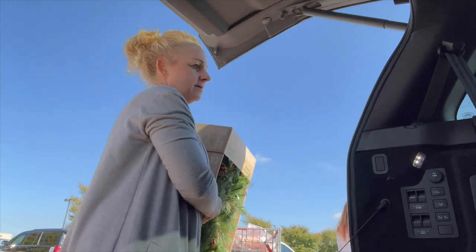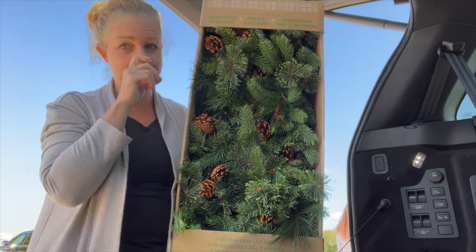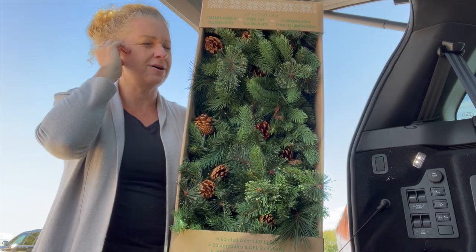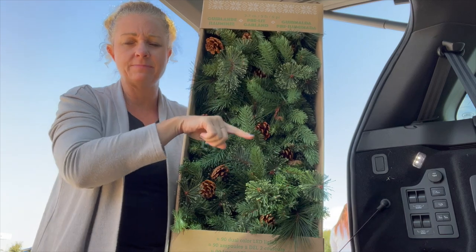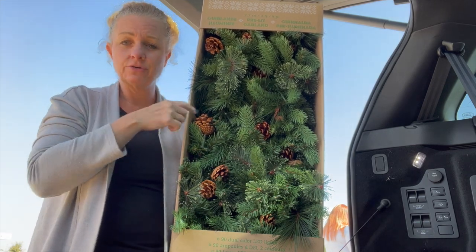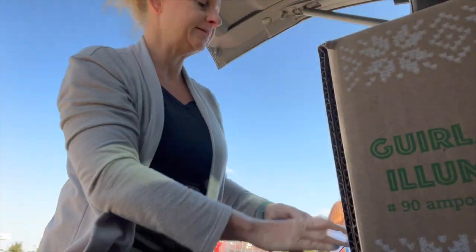I'm going to be decorating my master bedroom because I spend a lot of time in there filming diamond painting. So I got the nine-foot pre-lit garland and I'm going to drape it on the outside of the top of my headboard — I was drawing a blank on that word. It'll go up and around, plug in next to my nightstand. A little Christmas in the bedroom — something new!